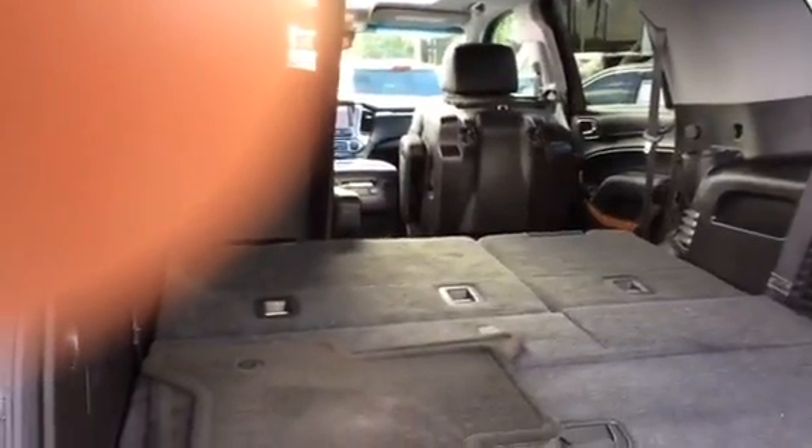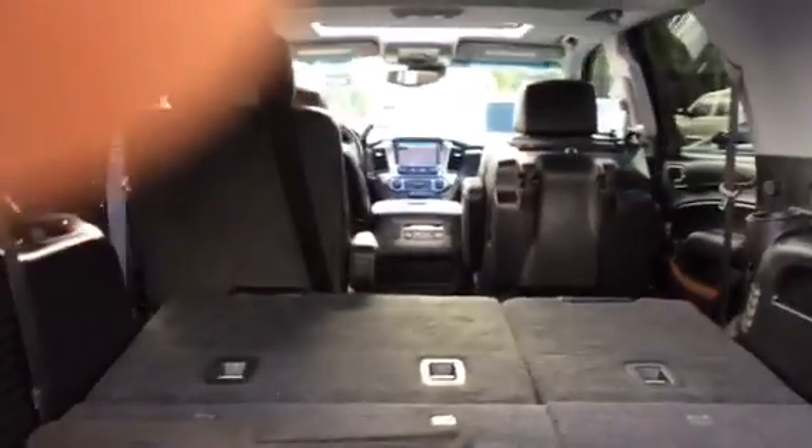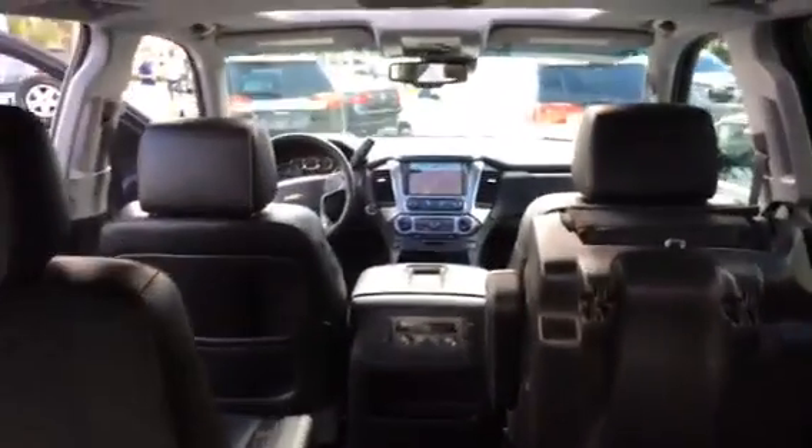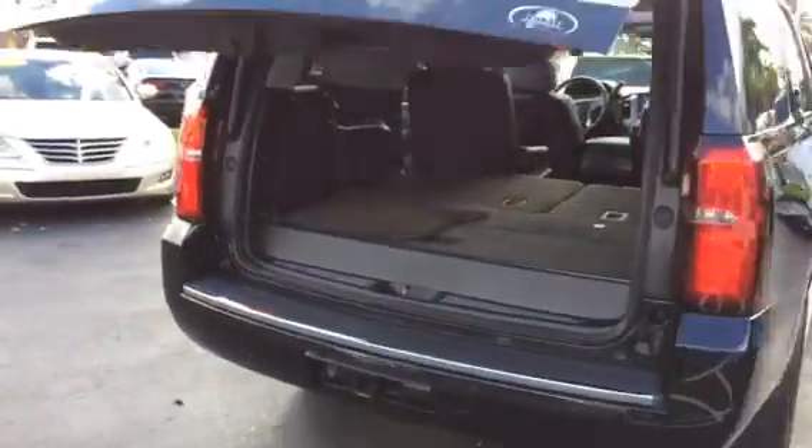It's a certified vehicle, which means it has a better warranty and a better inspection. You can see how the seats fold — you've got a little extra storage here. You can also adjust the tailgate height, so if you have a lower carport or a lower opening, you can program it to whatever height you want.